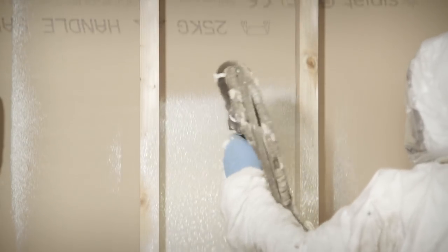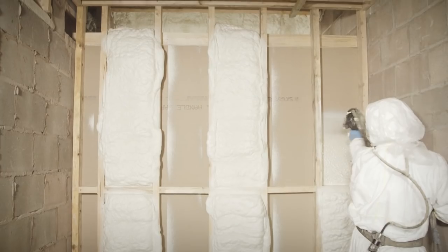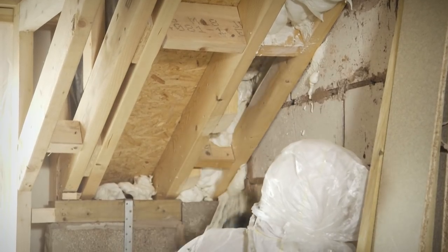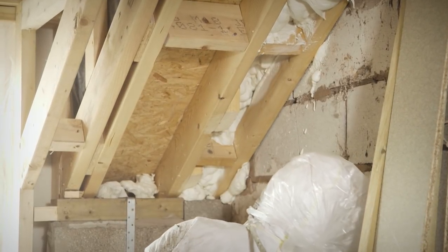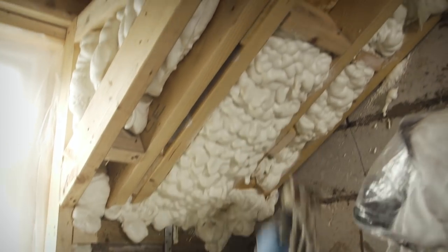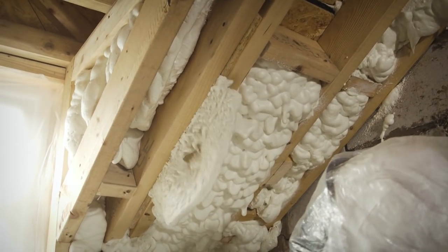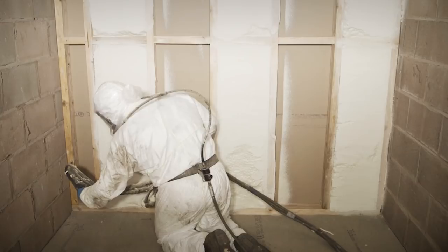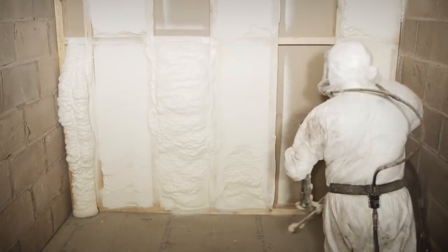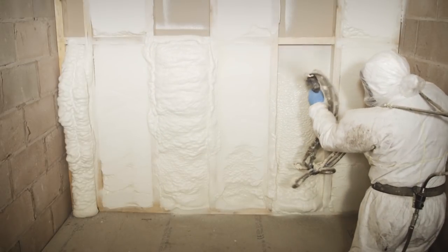The primary benefits of spray foam over other options are speed and ease of installation. You don't have to cut the spray foam to fit awkward shapes — if you've got hips or valleys in a roof, you can just spray and it expands to the parameters of the space. The benefits are tremendous. You could spend two or three days cutting to fit a 50 square meter loft that would be done in a couple of hours with spray foam.